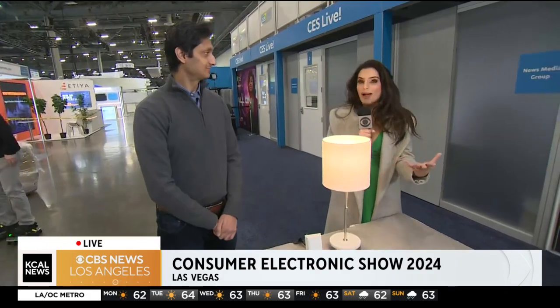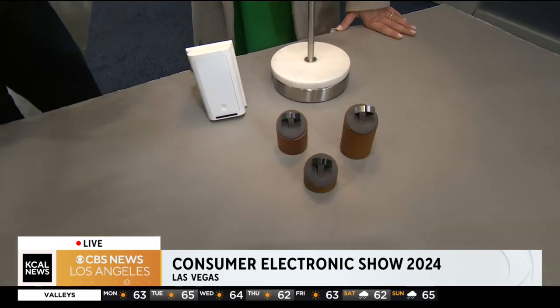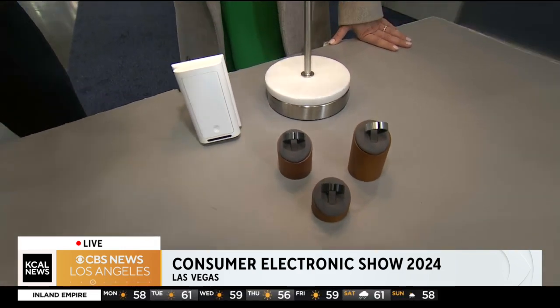Imagine a ring controlling your at-home appliances. This Lotus is a wearable ring that controls objects at home by pointing. Unlike traditional smart home tech, there's no apps, no rewiring, and no internet. When you said no apps and no wiring, you literally just made me feel so happy because everything is tethered.